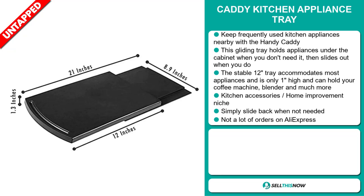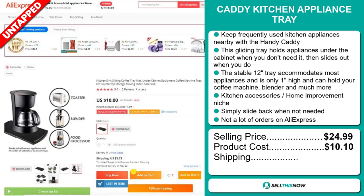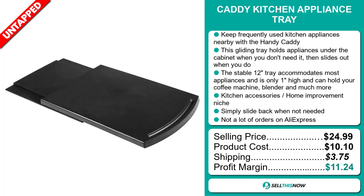The selling price for the Caddy Kitchen Appliance Tray is just under $25, whereas the product cost is only $10.10. Shipping will set you back $3.75, so you're looking at a good profit margin of $11.24. Sell this now!